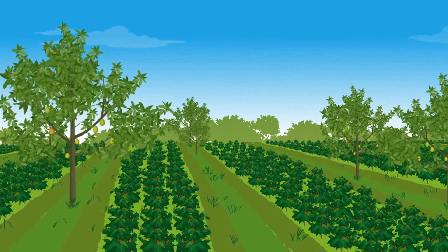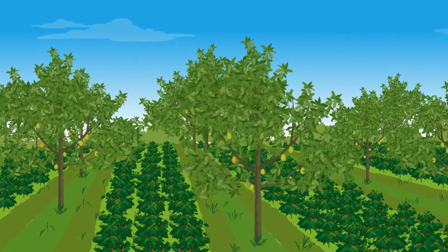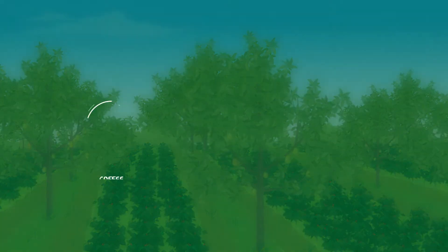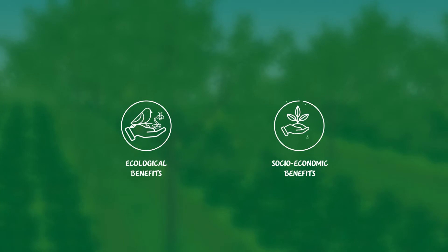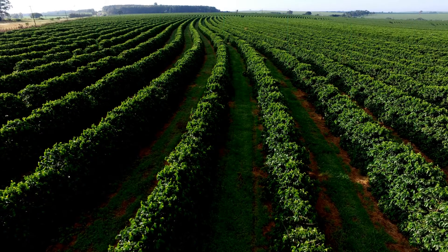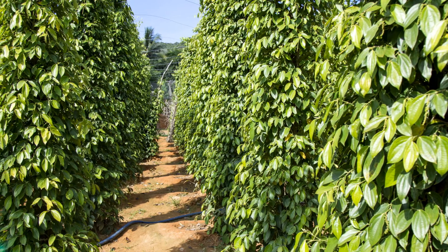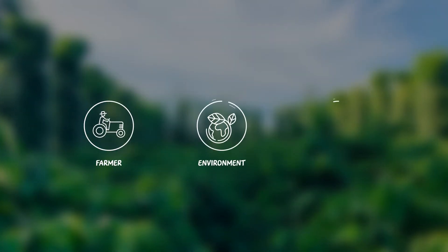Combining perennial crops with other crops or trees is a popular form of agroforestry. Intercropping perennials like coffee, cocoa, or many other fruit trees enhances ecological and socioeconomic benefits. Specific combinations of crops and trees can be adapted according to the needs of the farmers, the environment, and market access.